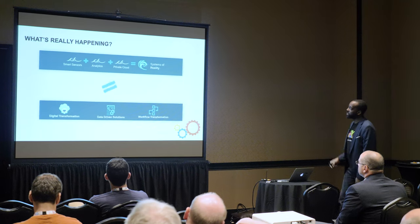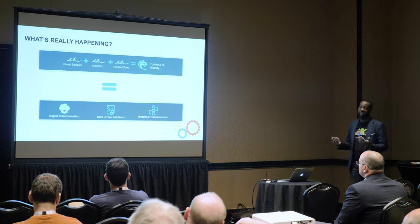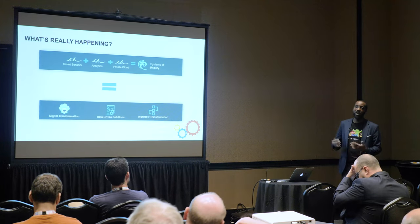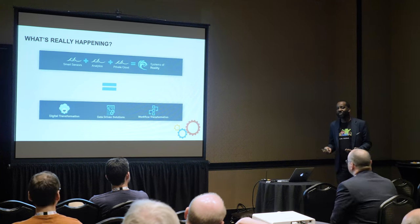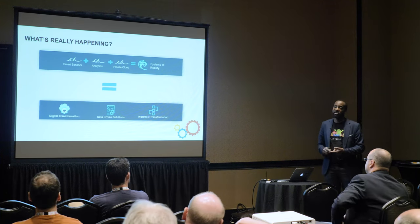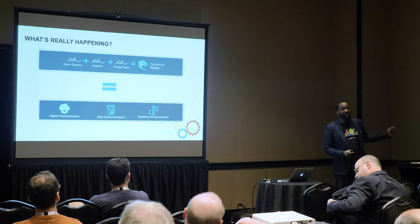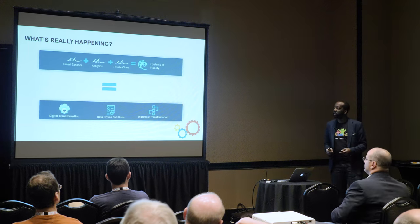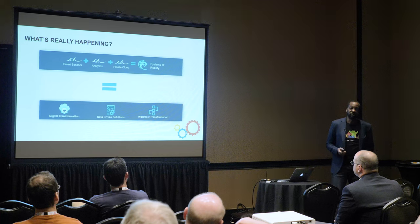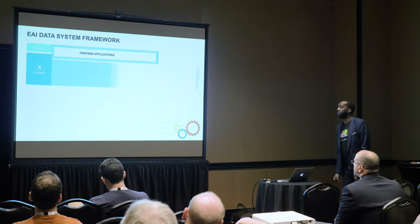You saw the top side of this — sensors, analytics, private cloud or public cloud — which creates the new system of reality. The system of reality, from the Jeffrey Moore book, is really about digital transformation: data-driven solutions that require data to deliver something, and workflow transformation.